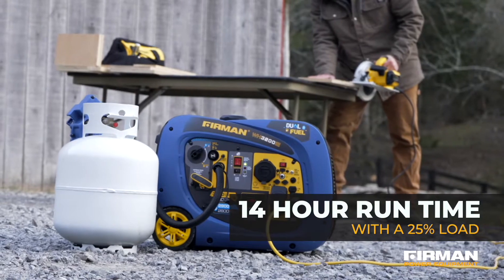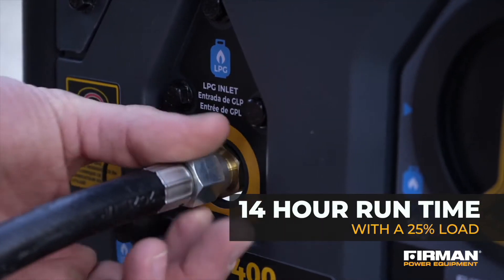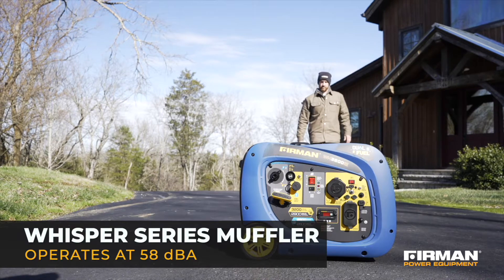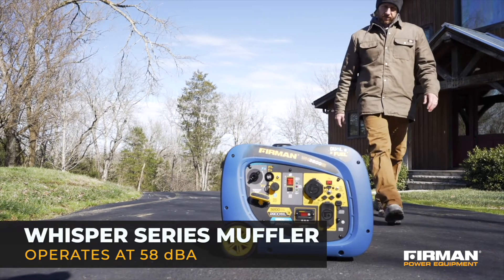A 20-pound LPG tank provides up to 14 hours of runtime at 25% load. The WH-02942 is EPA and CARB compliant with a noise rating of just 58 dBA, which exceeds National Park standards.